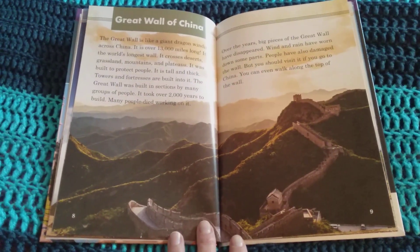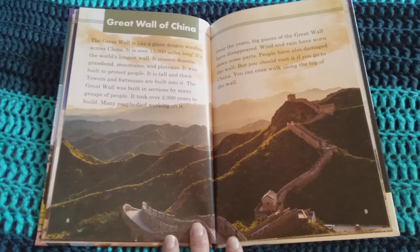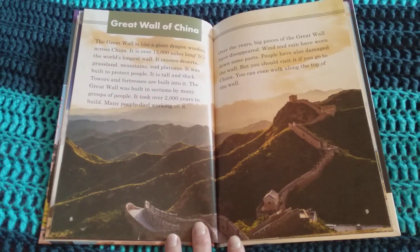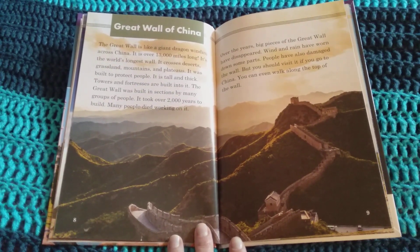The Great Wall of China is like a giant dragon winding across China. It is over 13,000 miles long. It is the world's tallest, longest wall. It crosses deserts, grasslands, mountains, and plateaus. It was built to protect people. It is tall and thick. Towers and fortresses are built into it.